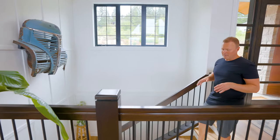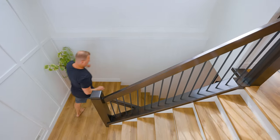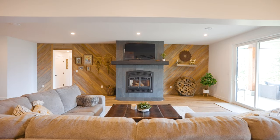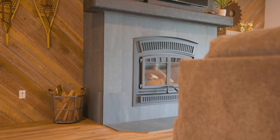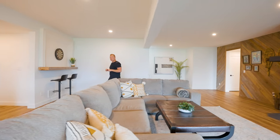Now this might seem like a little thing, but a really thoughtful design of this home is the extra-wide staircase taking you to the basement. Down here, a really thoughtful touch is this feature wall — it's made from the form boards from the concrete on the property, which gives some beautiful gray tones. We've got a wood-burning insert, and access out to your covered patio and your hot tub. This truly is the perfect place to kick back and relax in the evening.